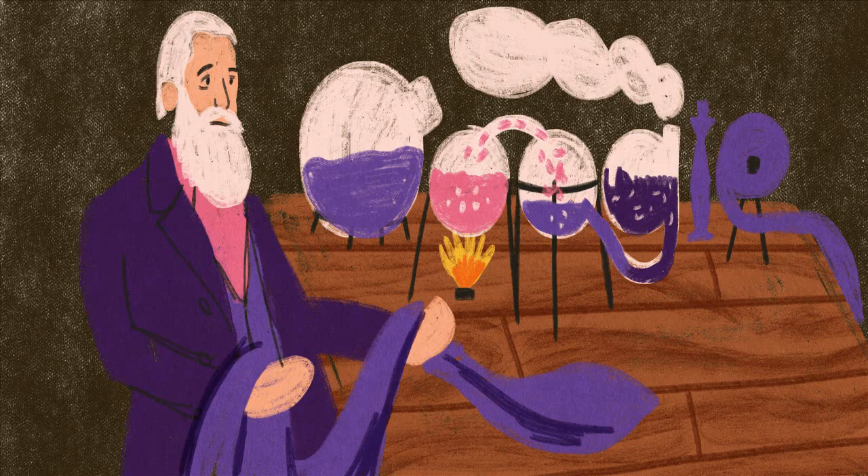Though Perkin was young, he sensed a business opportunity, patented the dye, and quickly opened a dyeworks shop in London. And by 1862, Queen Victoria herself was wearing garments dyed with Mauveine.